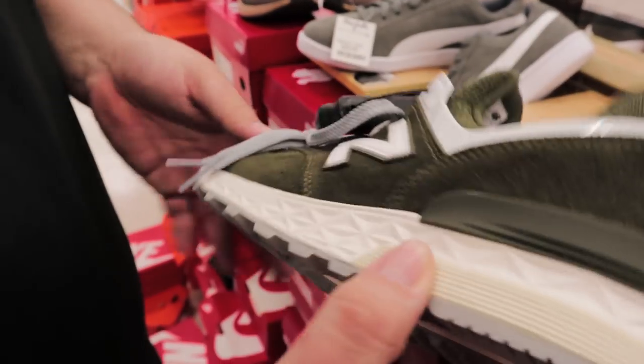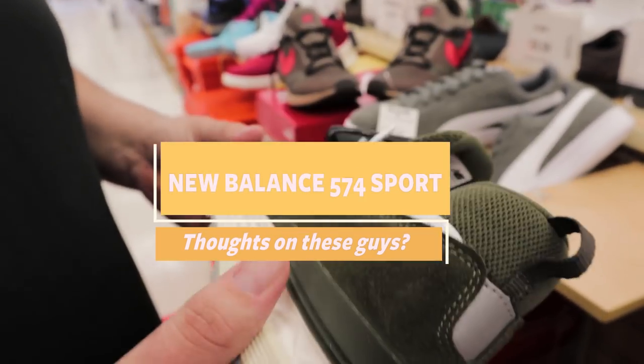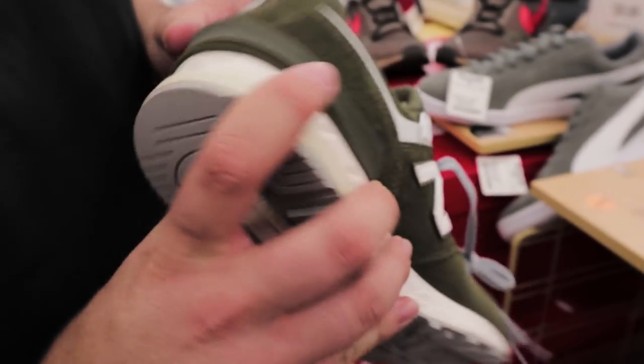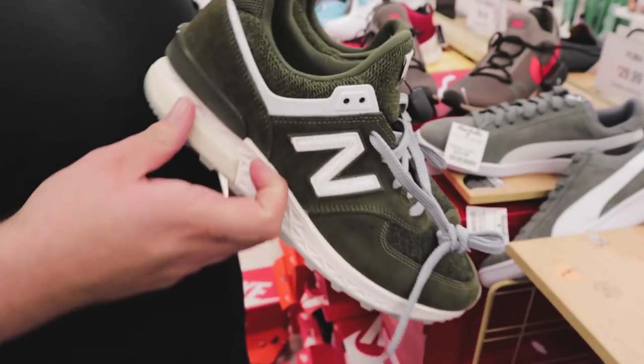So this is cool — the New Balance 574 Sport. This is like the new edition of it, it's got the fresh foam and things like that. I'm glad that they're here. How much are they? They're $34.99. That's pretty cool because I've been wanting to try these on and I don't have any stores in my area that are carrying these.